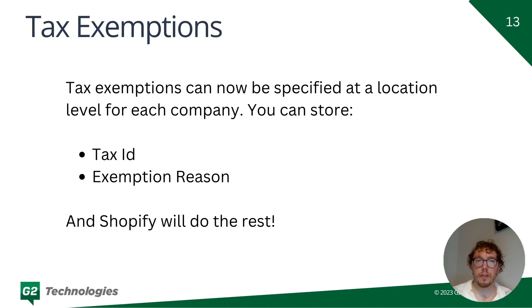Tax exemptions, while not exclusively a B2B feature, have been streamlined significantly. At each location you can store a tax ID and an exemption reason, and Shopify will handle tax exemptions for a given state. Most of the exemption reasons in the US are for resellers — so if you're a California reseller, for example, Shopify will not charge tax in California.